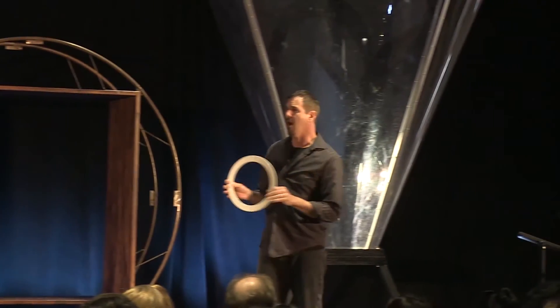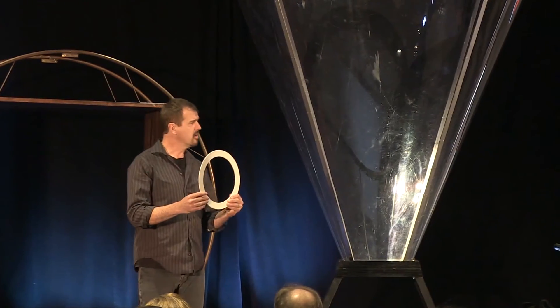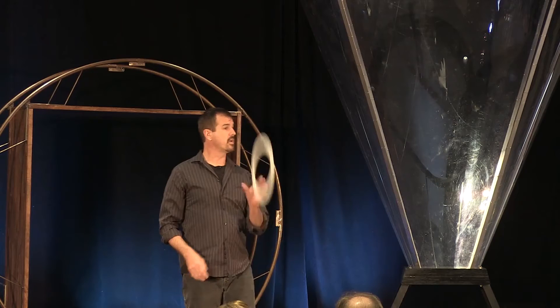A ring is also much bigger than a ball — it's much more visible, you can see it from far away. But to the juggler, if you look at it from their perspective, it's still very, very narrow. This means I can throw it between the other objects in the air very easily.